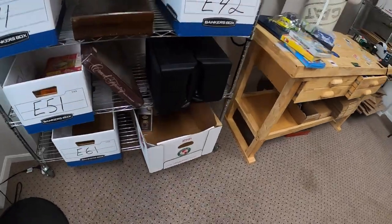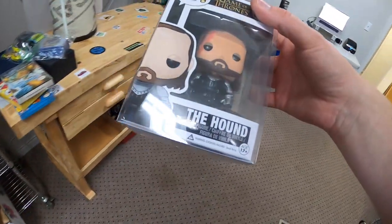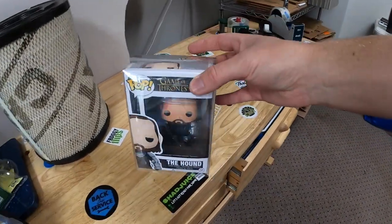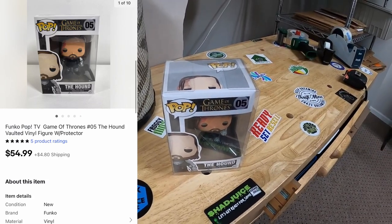I actually sold something while I was packing orders, so I'm just going to go ahead and ship this out. This is the Hound Funko Pop — I just got this last week in a bulk buy, so I've maybe got $10 or $15 into it. That sold for $54.99 plus shipping.